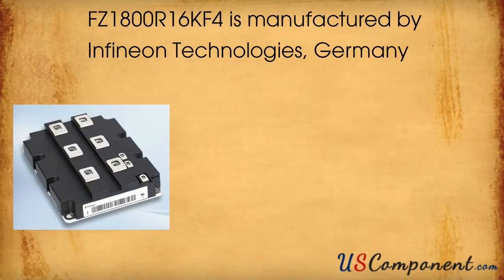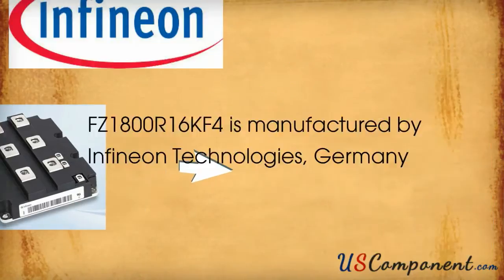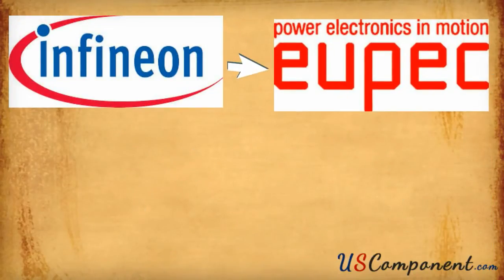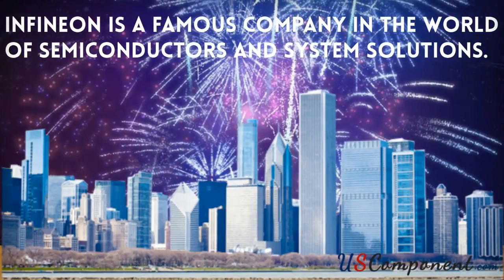FZ1800R16KF4 is manufactured by Infineon Technologies, Germany. Infineon was formerly known as UPEC and it is a famous company in the world of semiconductors and system solutions.